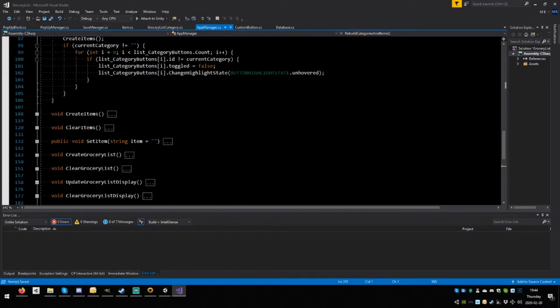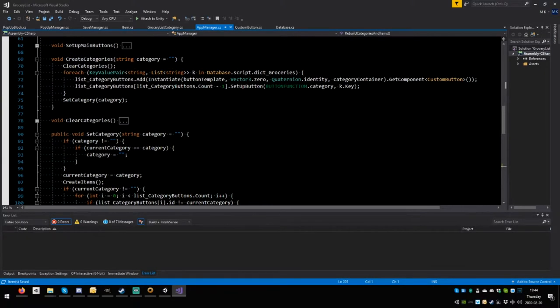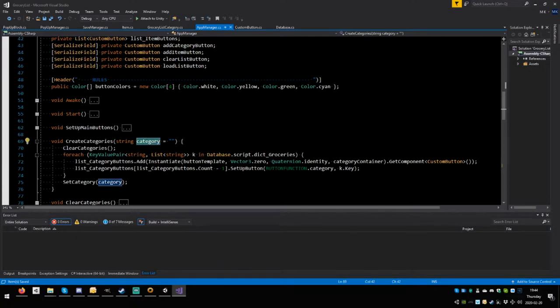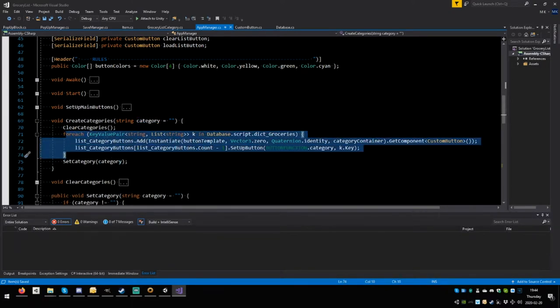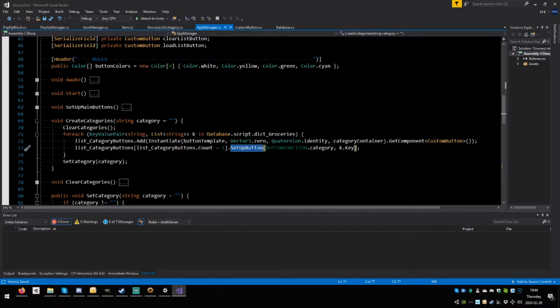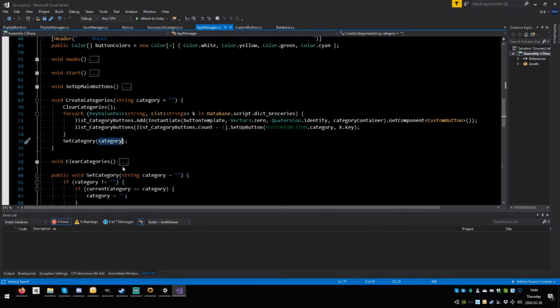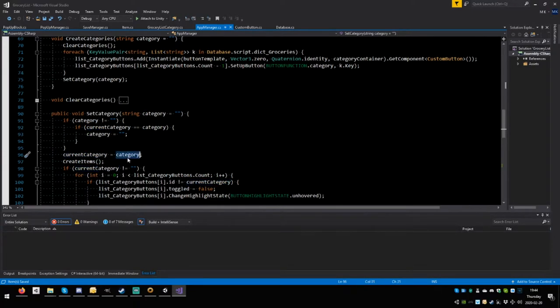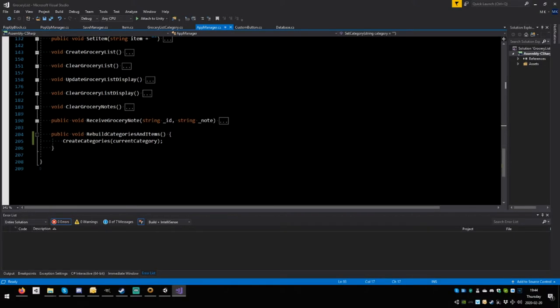Looking at `create_categories`: it clears categories, then for each item sets a button, sets `category_key`, and calls `set_category`. The key line is: if `current_category == category` then `category` is set to null. That's the bug — when the current category matches the one being requested, it nullifies it.